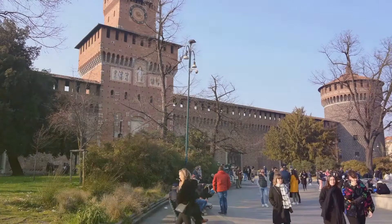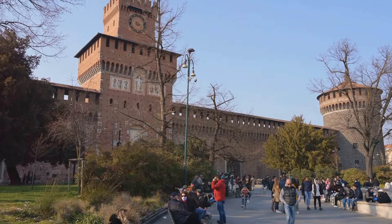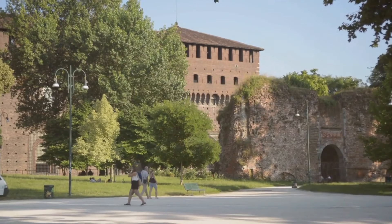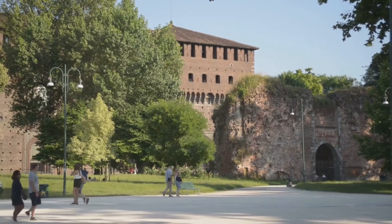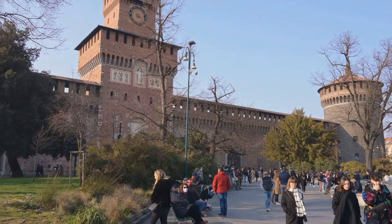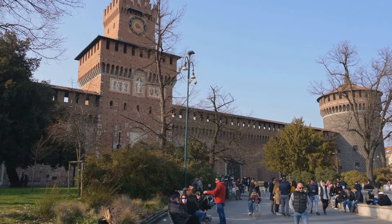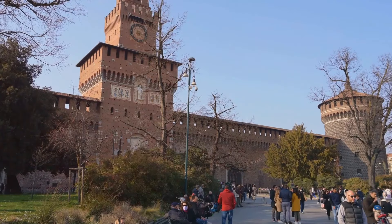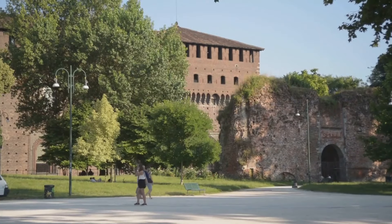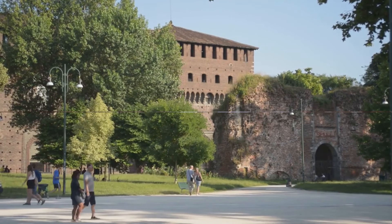The castle's museums are a treasure trove of art and history. Here you'll discover works of unrivaled genius by renowned artists such as Michelangelo and Leonardo da Vinci. Each piece, a testament to the artistic prowess of these masters, adds a layer of depth to the castle's rich history. From its role as a seat of power in Renaissance Milan to its present-day status as a cultural hub, the Sforzesco Castle is a living testament to the city's evolution, offering a unique glimpse into Milan's past.